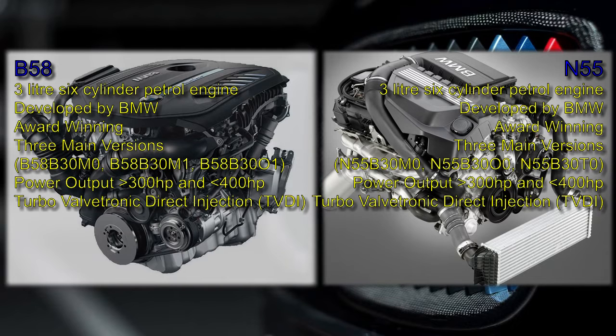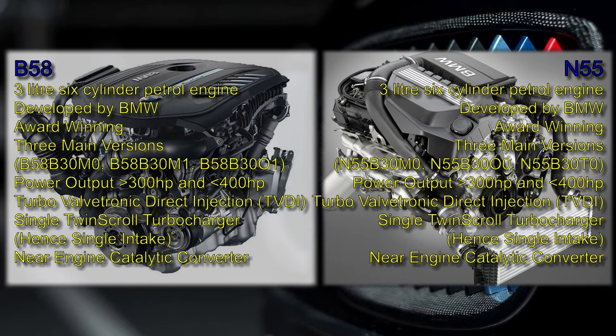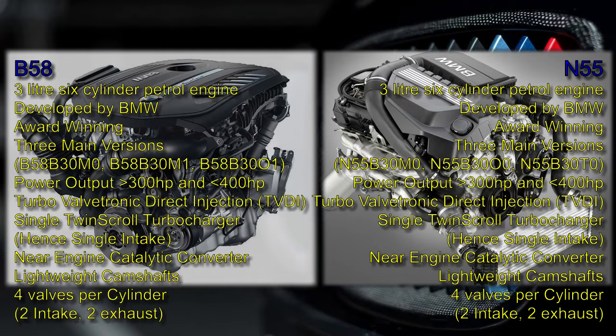Both feature a combination of exhaust turbocharger, Valvetronic, and direct fuel injection, making both engines TVDI engines — TVDI standing for Turbo Valvetronic Direct Injection. Both feature a single twin-scroll turbocharger installed on the right-hand side of the engine, a single close-to-engine catalytic converter, similar lightweight camshafts, and four valves per cylinder. So the two engines are broadly similar.